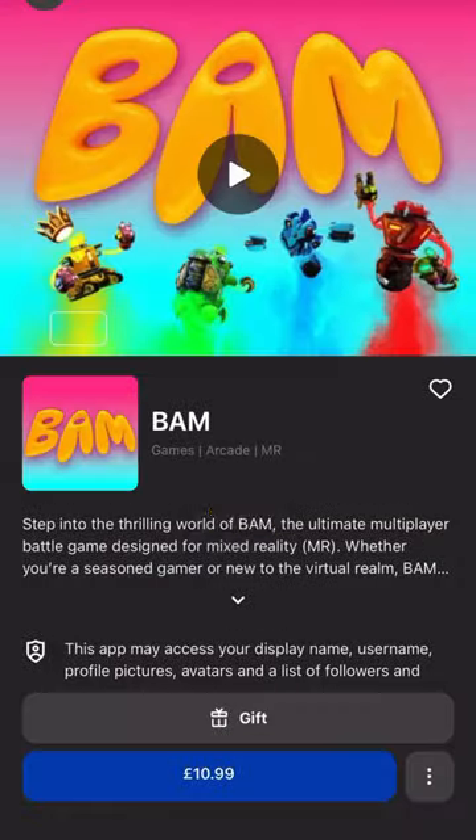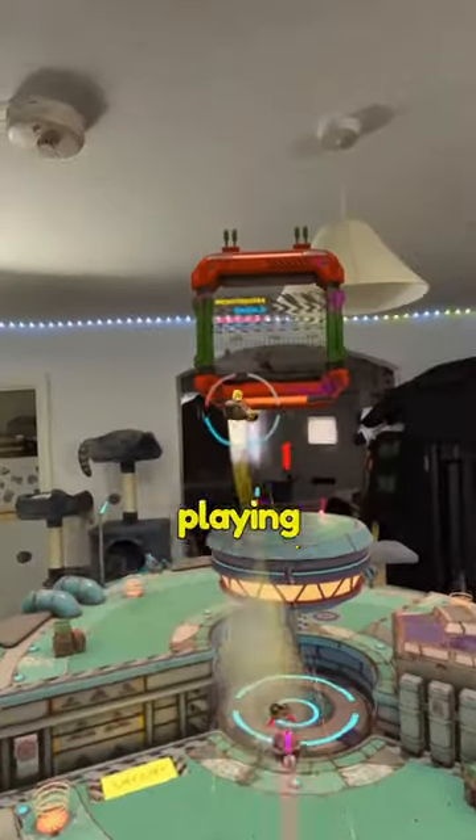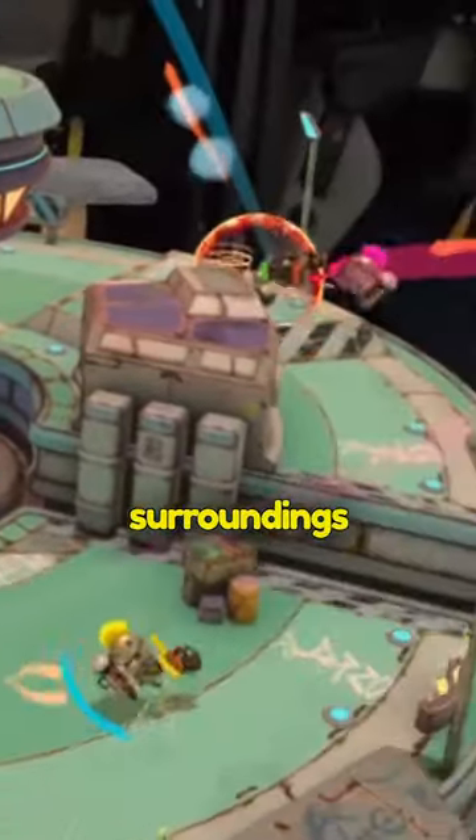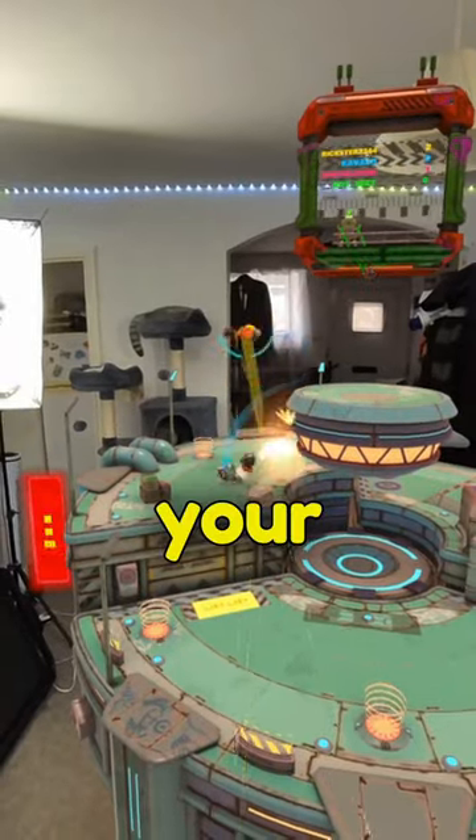So it looks cool but what are the games like? This game called BAM looks fun so let's play that. Whilst playing BAM I'll tell you about some of the new MetaQuest 3 features. The main one being the Mixed Reality, which delivers full colour high fidelity views of your surroundings whilst you see virtual objects appear in your physical space.